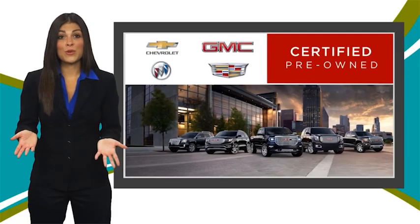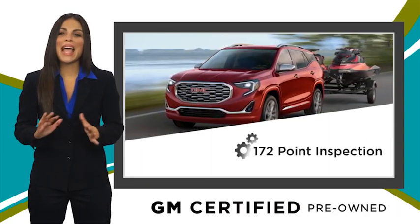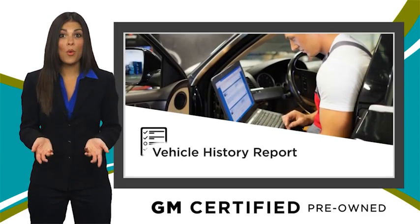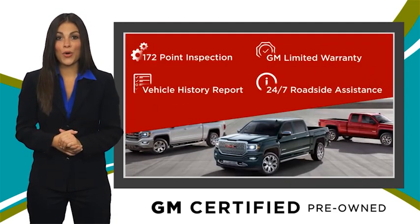A GM Certified Used Vehicle can deliver more satisfaction and certainty than any ordinary used vehicle. With our thorough inspection, GM warranty, free vehicle history report, and more, you can expect it all from a GM Certified Used Vehicle.